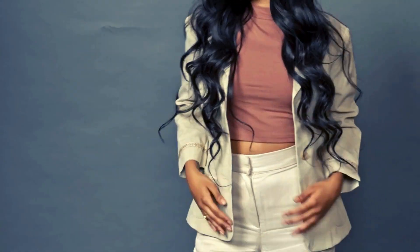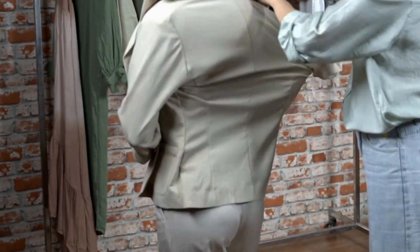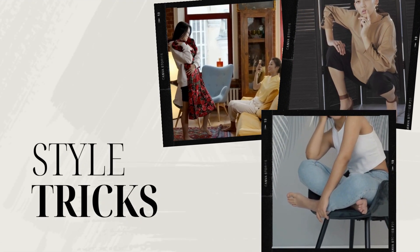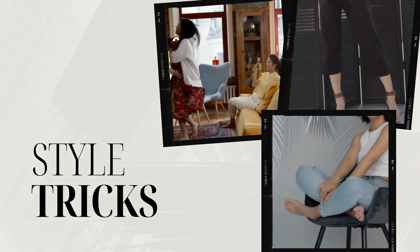The easiest way to turn back the clock has nothing to do with lotions or pricey treatments — it's all about your wardrobe. There's nothing wrong with aging, but why not look your best while doing it? This video will show you how to dress to look younger instantly and shave years off your looks.